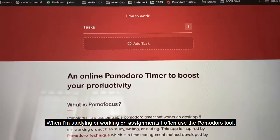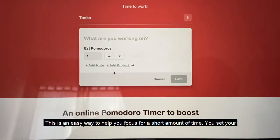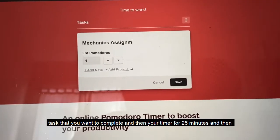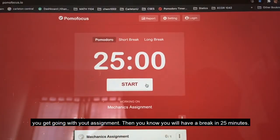When I'm studying or working on assignments I often use the Pomodoro technique. It's an easy way to make yourself focus for a short amount of time — you set your task, set your timer for 25 minutes, get going with your assignment, and you know you'll have a break in the next 25 minutes.